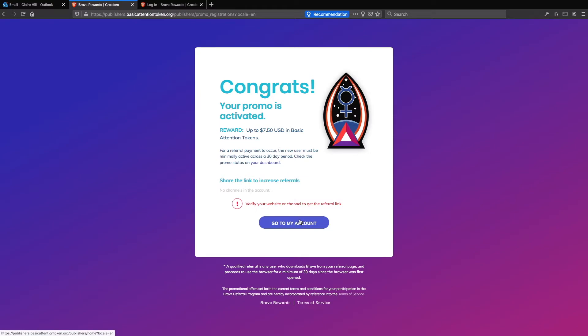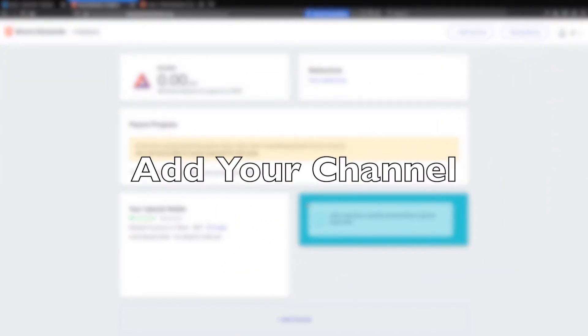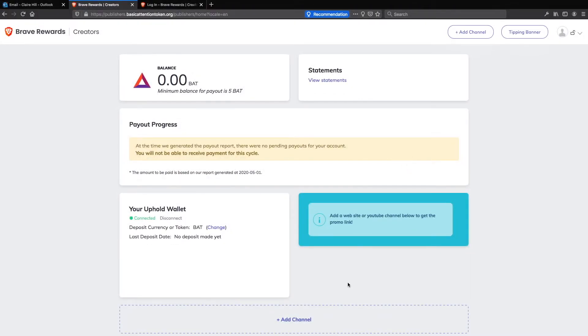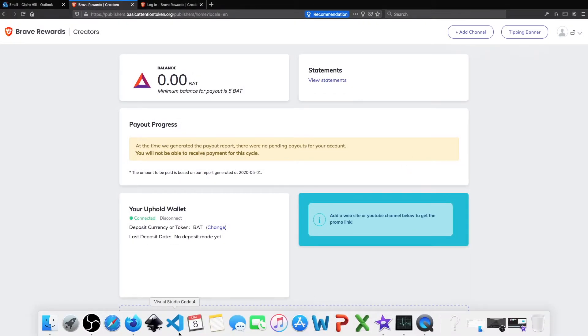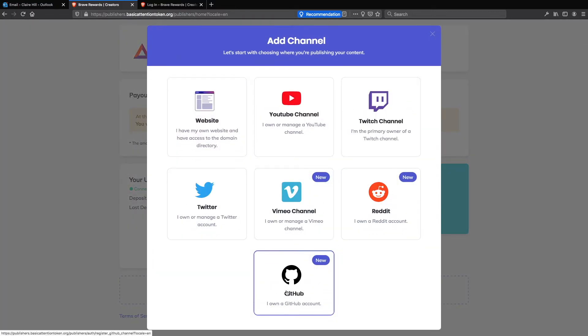Now click on go to my account. I'm setting this up for my wife — she doesn't have any of the other options for adding a channel. If we go to the add channel section, some options come up: there's a website, YouTube channel, Twitch channel, Twitter, Vimeo channel, Reddit, and GitHub. So if you have any of those, you can end up having this little icon where you can receive contributions from people that are happy with the work, service, or help that you provide.